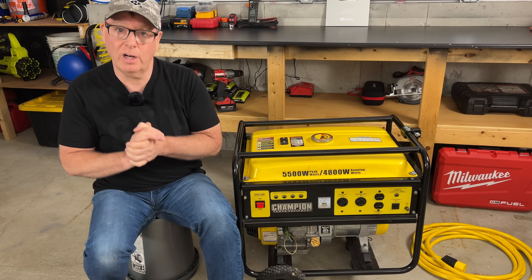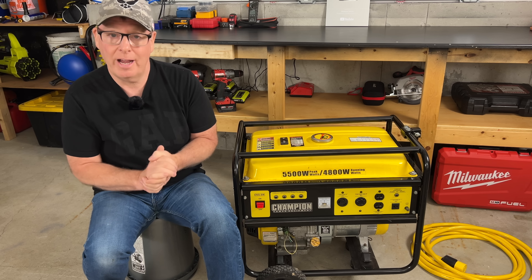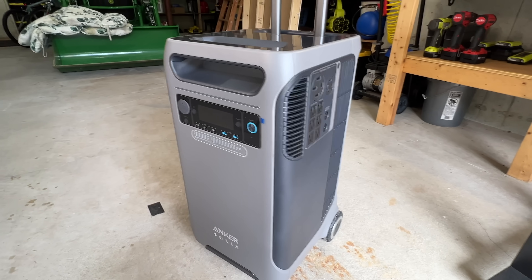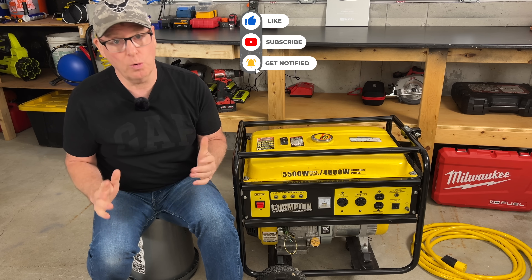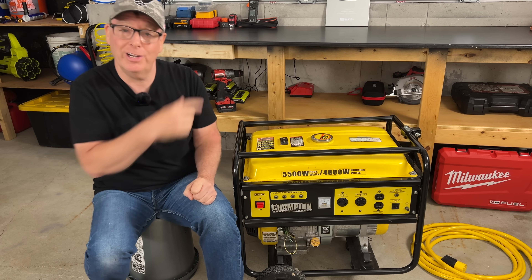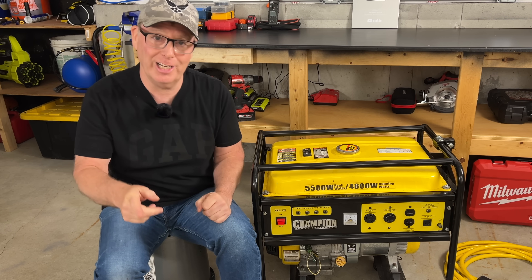In next week's video I'll be installing a 30 amp backup generator feed with an inlet box and an interlock kit. After that I have a new battery power station that I'll be connecting and load testing. Be sure to subscribe and hit the bell so you won't miss those videos. I'm John from Backyard Maine — I'll see you on the next one.